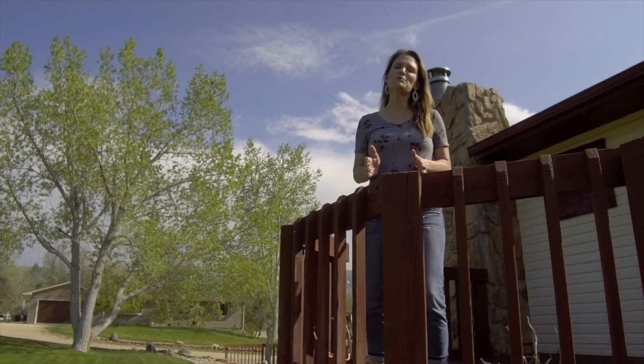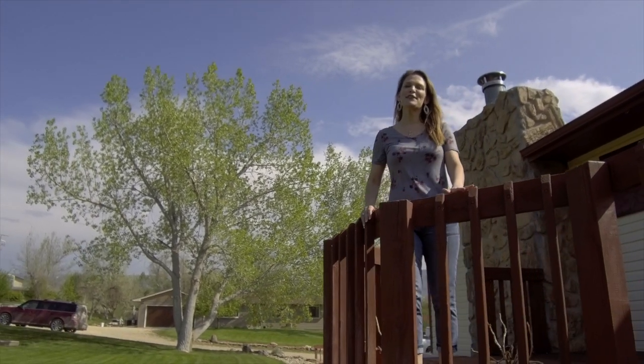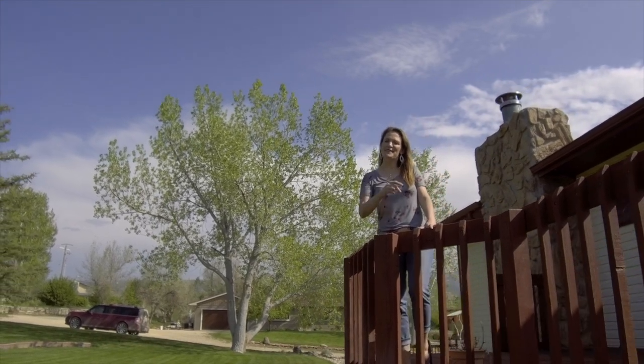We'd love to show you this property — it will not last long. We want you to love where you live. Make it a great home buying and selling day. See you soon.